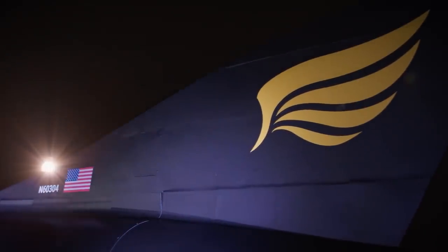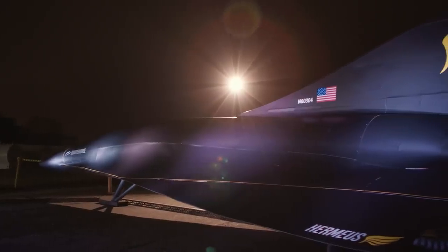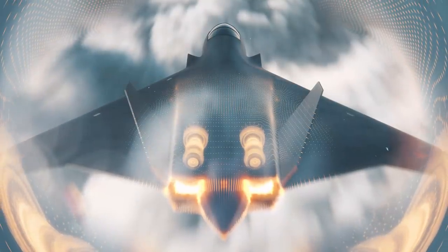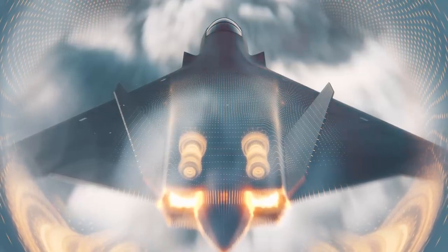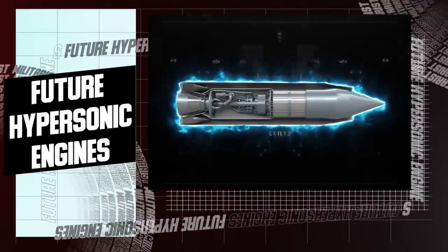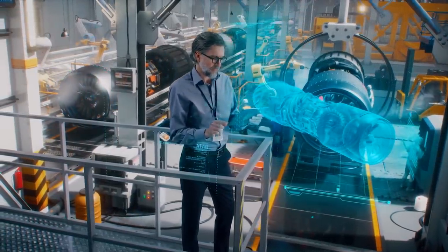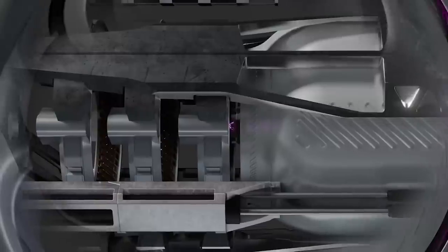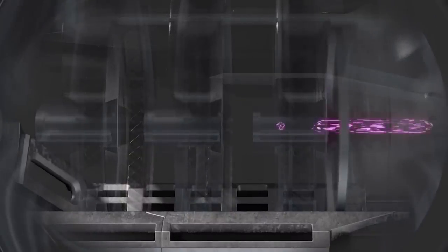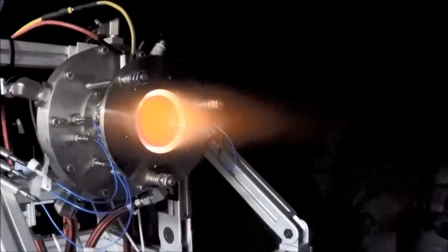Hermaeus could be the first to achieve these hypersonic feats at an operational level, or they could be surpassed by some other company in time. Because as Hermaeus works on its TBCC engine, so are other companies working on their future hypersonic engines. There are a few other approaches to developing hypersonic engines, but the most notable are detonation engines and fusion power engines. As an overview, fusion-powered engines work similarly to how nuclear bombs derive their explosivity, while detonation engines work by harnessing the power of detonations.